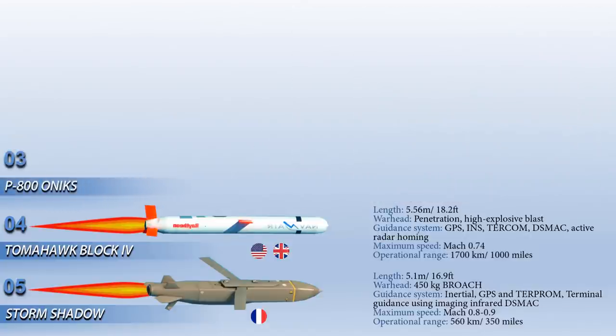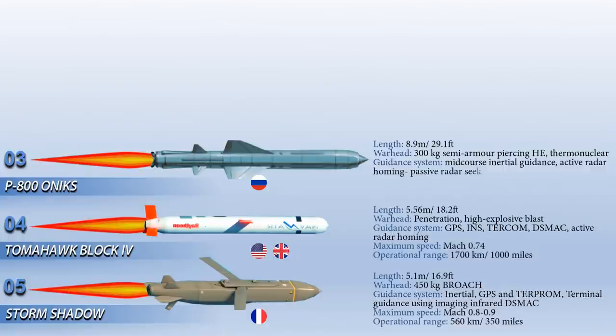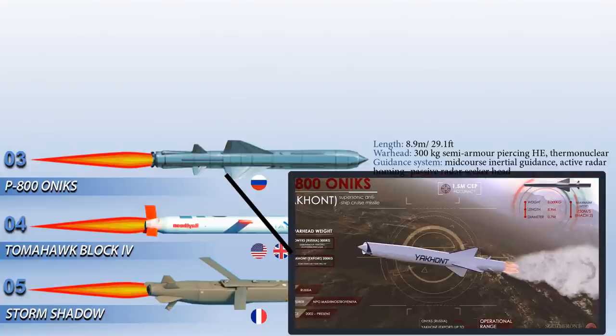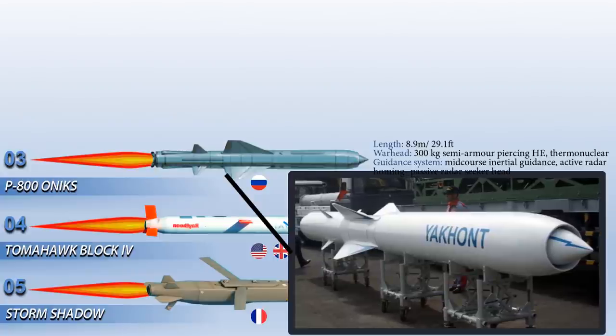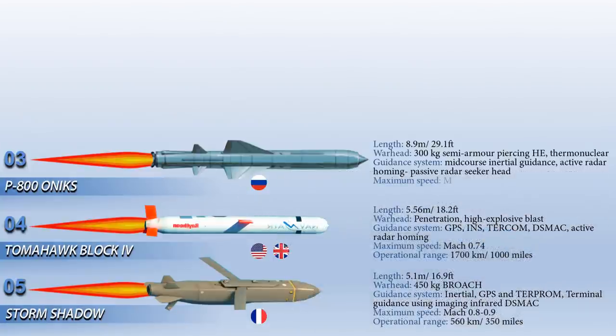At number 3 is the P-800 Onyx, a Russian supersonic anti-ship cruise missile developed by NPO Mashinostroyenia as a ramjet version of the P-80 Zubr. It is guided with mid-course inertial guidance, active radar homing and a passive radar seeker head. The P-800 has two approach profiles: it can fly just above the sea the whole way, reducing its range to 120 km but lowering radar visibility, or it can fly high and then dive toward the target, giving a maximum range of 300 km — some sources cite 600 km. Its maximum speed is Mach 2.5, which may be too fast for close-in weapon systems.